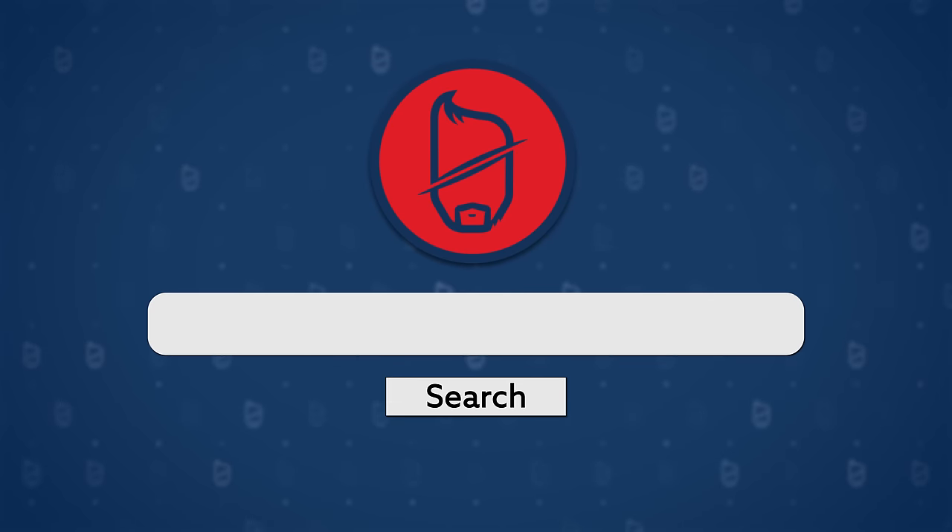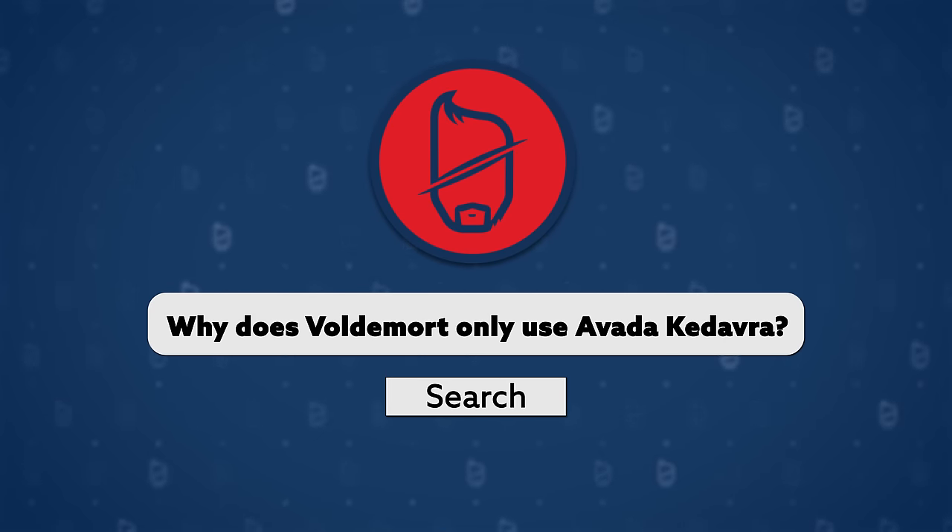O. 'Why does Voldemort only use Avada Kedavra?' Usually his goal is to kill people, and it is the most effective way to do that, but he does also use other spells. He has the whole duel with Dumbledore and casts Crucio and Imperio on Harry in the graveyard. He does the silver hand thing for Wormbutt. He is very, very good at magic and does all sorts of spells, but he's also just really, really good at killing — it's like his favorite thing.